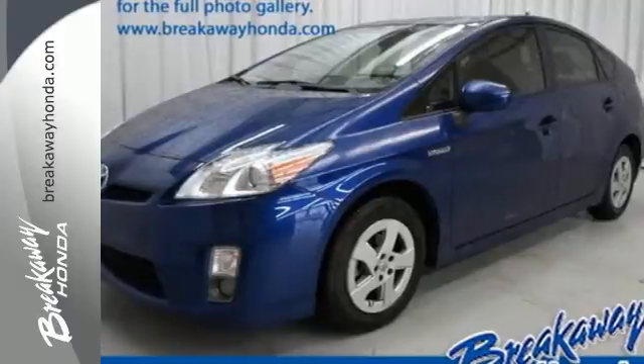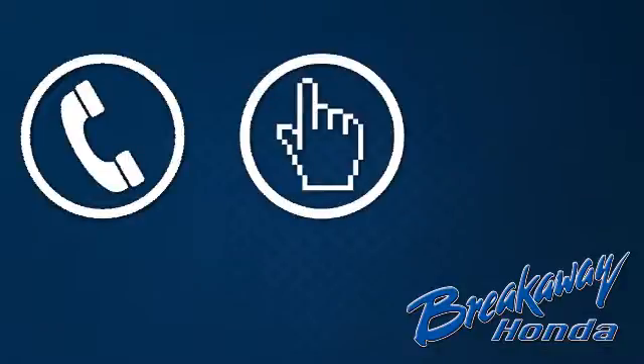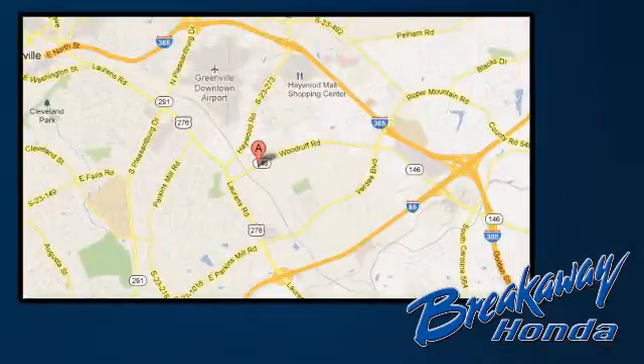Come on in today and take it for a test drive. Call, click, or stop in today. We're conveniently located at 330 Woodruff Road in Greenville, South Carolina.